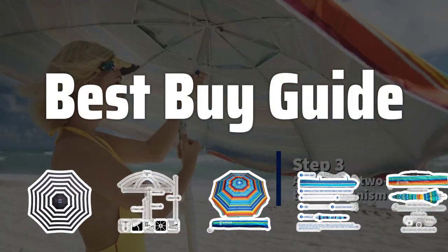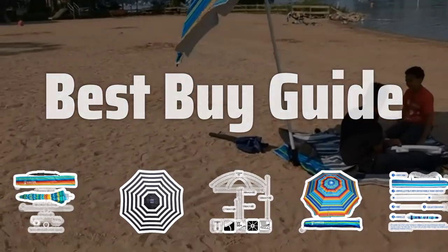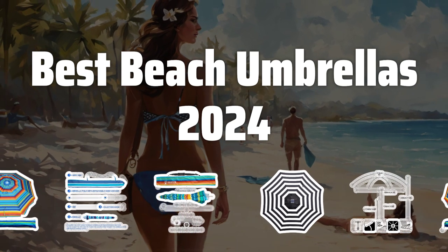Welcome to Best Buy Guide. Welcome to our latest video where we dive into the top beach umbrellas of 2024 to keep you shaded in style all summer long. Now let's take a look at the best beach umbrellas of 2024 we chose for you.